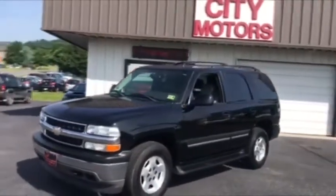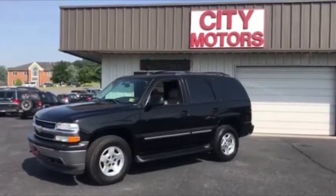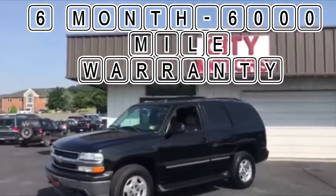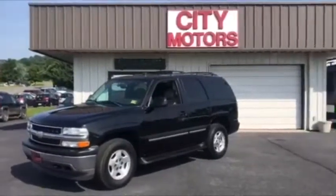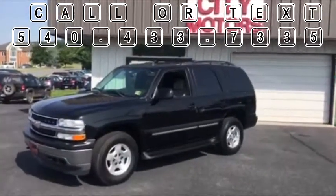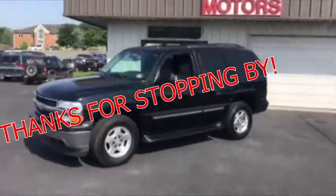As soon as this thing gets some circulation on the internet, it's going to sell quick because they are hard to find in this price range — don't miss it. At City Motors we've got a six-month, six-thousand-mile warranty on all of our vehicles. We have no processing fees. Call or text us anytime at 540-433-7335. Thanks for stopping by.